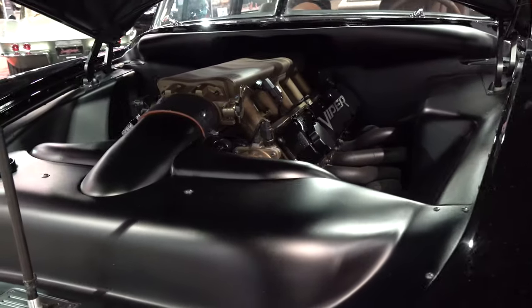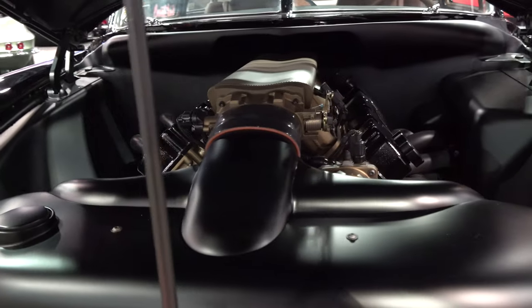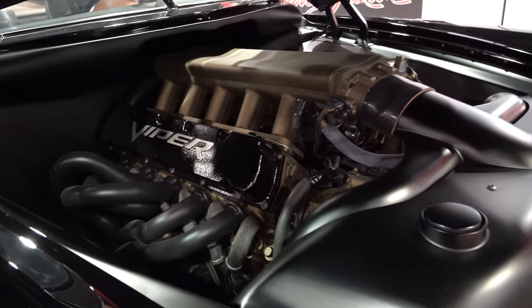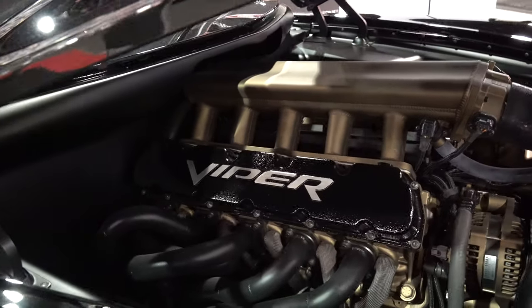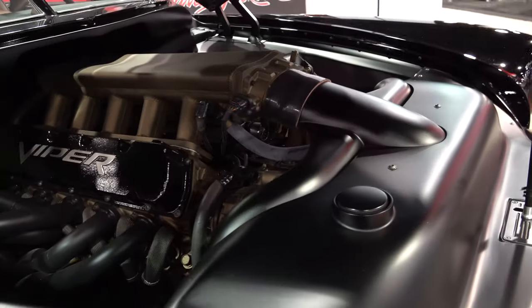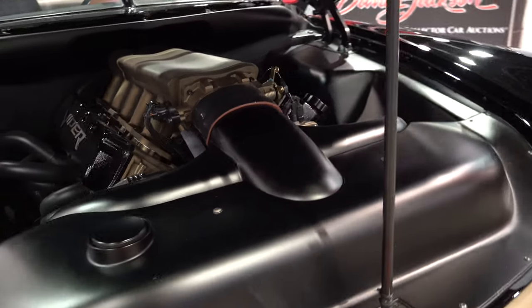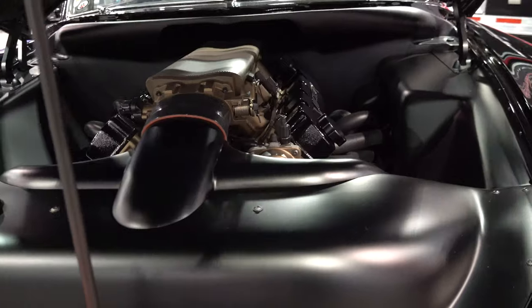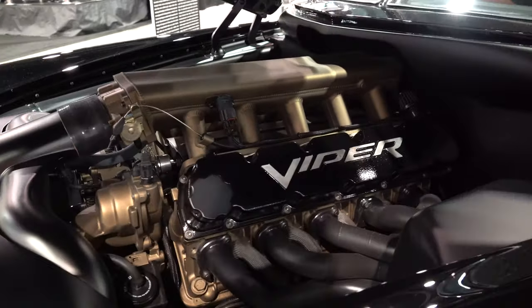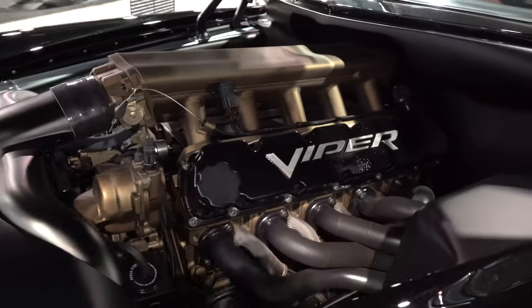The Viper V10 under the hood is just a little frosting on the cake. All cleanly installed, very nice — not all paneled up either, just like that ring-in-the-box kind of look. But all custom panel work: inner fenders, firewall, all that kind of stuff.